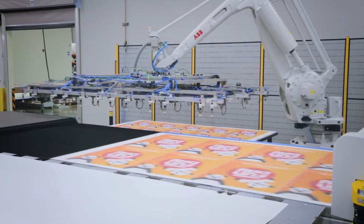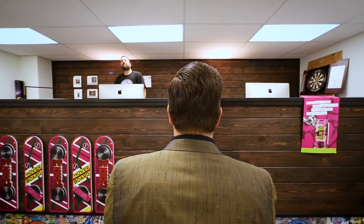We chose the Onset X3 for its speed and quality. We've been part of the Fujifilm family for a long time and gone up the ladder from their machines that are doing 10 beds an hour, and now we're up to 200.